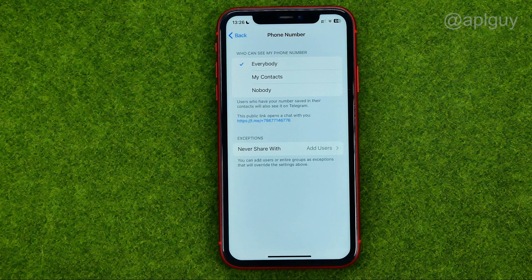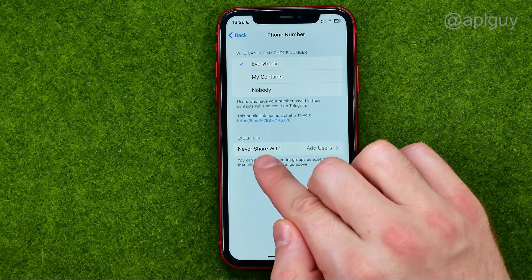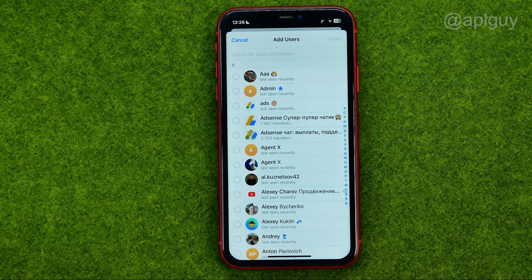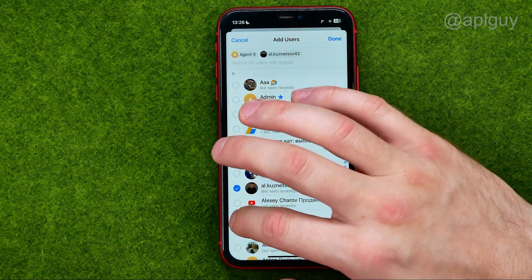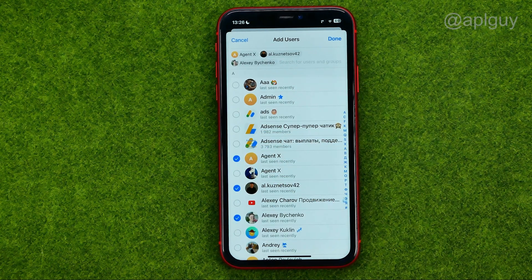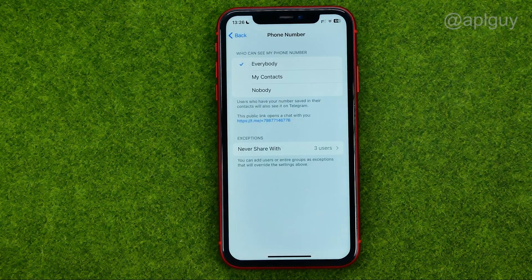If you just want to hide your phone number from specific users, you can tap 'Add Never Share With,' and then you will be able to manually add those users whom you want to hide your number from. Then, to continue, tap Done.